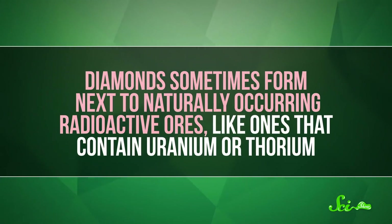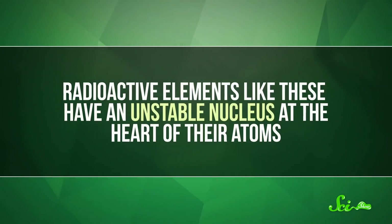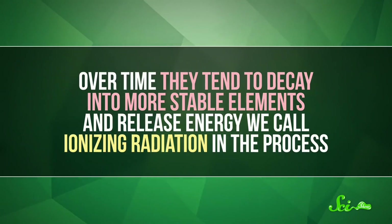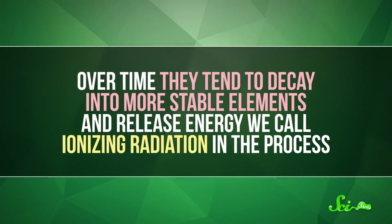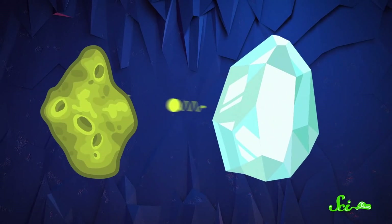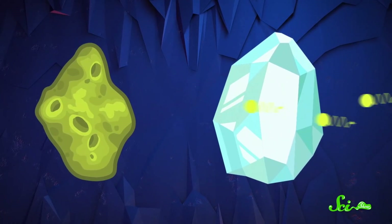Diamonds sometimes form next to naturally-occurring radioactive ores, like ones that contain uranium or thorium. Radioactive elements like these have an unstable nucleus at the heart of their atoms. Over time, they tend to decay into more stable elements and release energy we call ionizing radiation in the process. As these particles are released, they can reach the lattice structure of the nearby diamond and collide with one of its atoms.